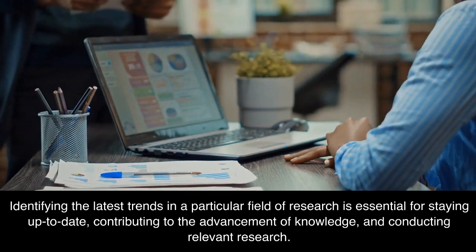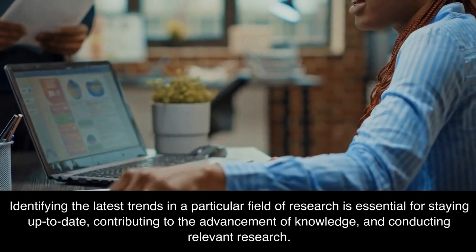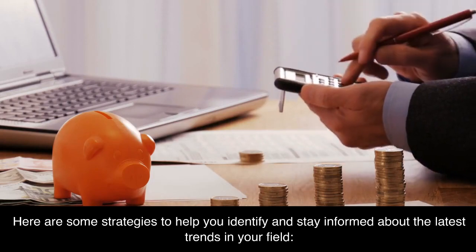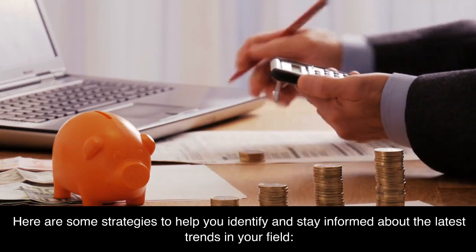Identifying the latest trends in a particular field of research is essential for staying up to date, contributing to the advancement of knowledge, and conducting relevant research. Here are some strategies to help you identify and stay informed about the latest trends in your field.